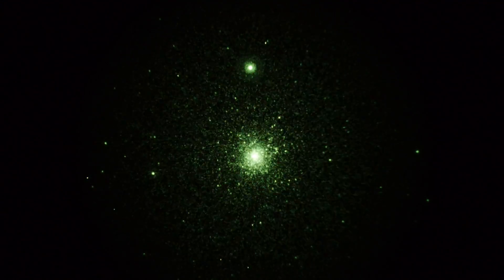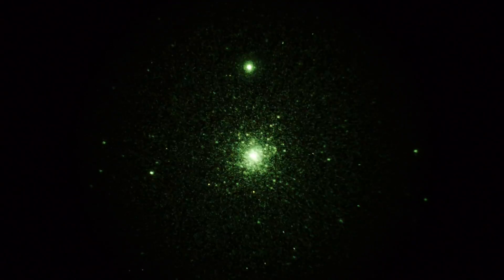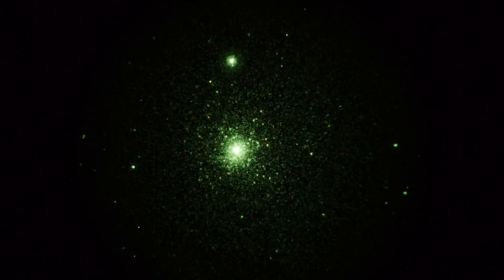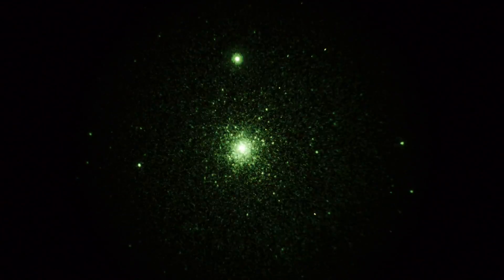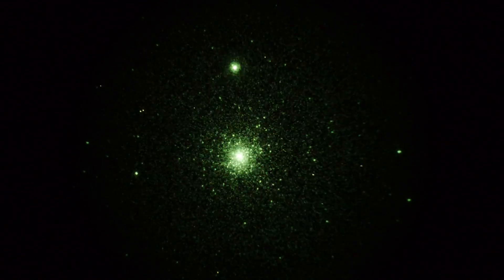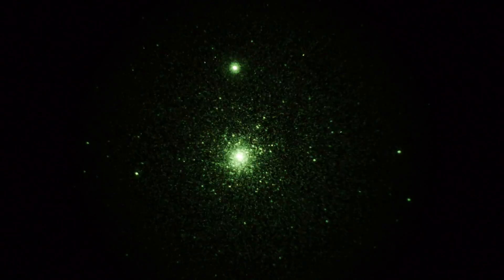Yeah, M15 — look at that — that is a pretty attractive looking cluster. I find this far more... is it brighter? Yeah, magnitude 6.4 — that's a full magnitude brighter than M30, the one we just looked at. Very nice round core, gradually spreads out — very nice looking cluster.